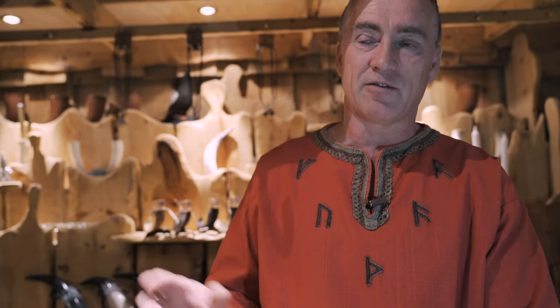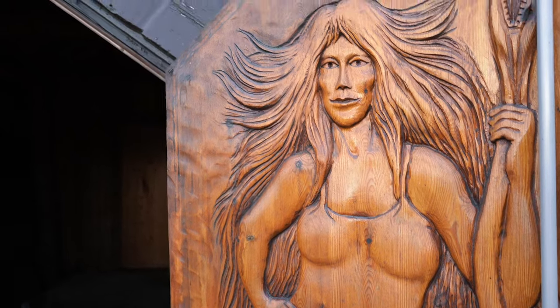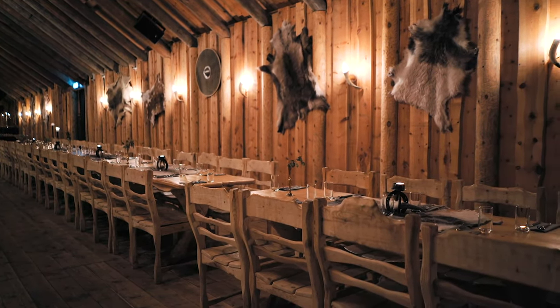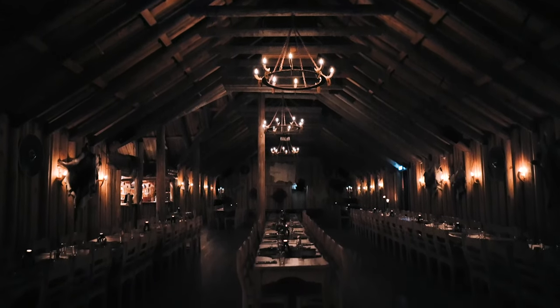They wanted to have some history behind things in here. All the carvings are linked to the history, so we have the Viking gods and skins from the animals. We wanted this to be an actual average size of the longhouses. All the wood in here came from Norway — the Vikings brought timber with them at that time. The tables and chairs are made out of this wood.